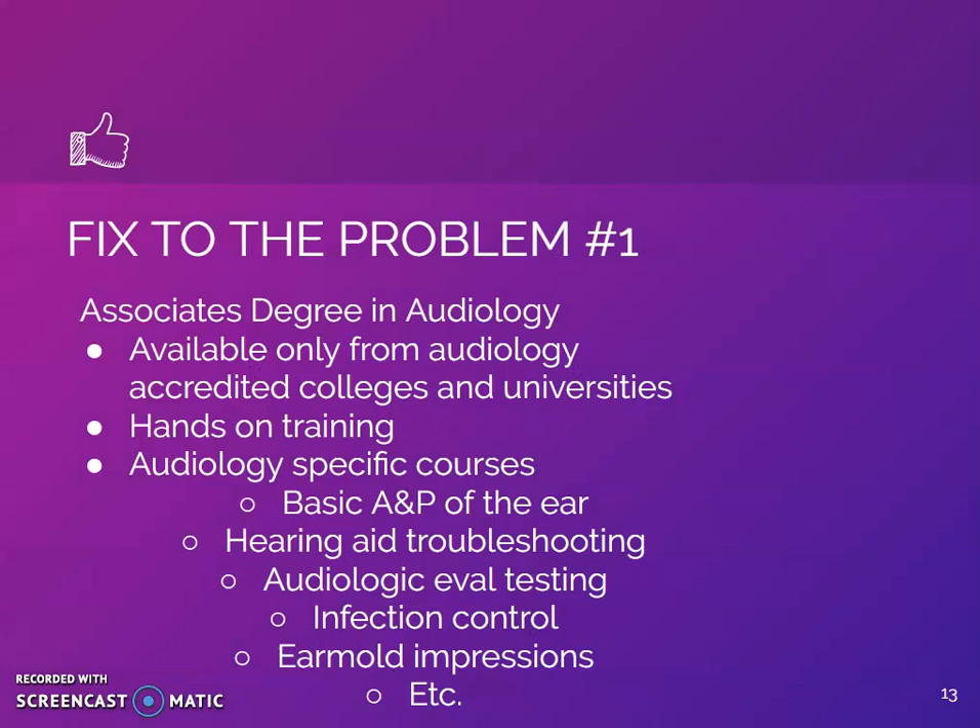How can we fix the problem? By demanding an audiology associate's degree be necessary, it demands everyone have a standardized form of training. It also requires pursuing a higher level of education than a high school diploma, which implies greater dedication to the field. This option would be a good choice for people to pursue immediately following high school, or for people who are not currently connected to an audiology practice. Upon graduation from the associate's program, you could apply for a position in any clinic requiring only site-specific training on protocols and office flow. Courses in the program would provide fundamental skills and knowledge to effectively and efficiently support audiologists.